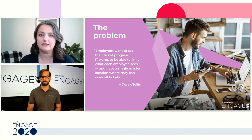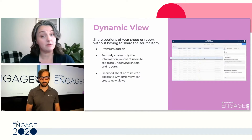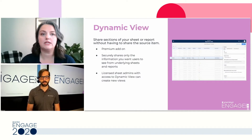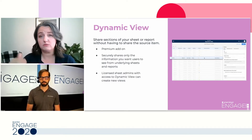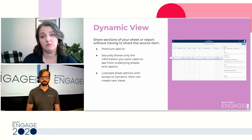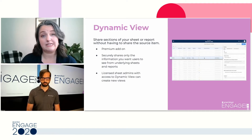The hero of the solution that we use today to get IT support is DynamicView. For those who need a refresher, DynamicView is a premium add-on that enables you to share just sections of your sheet or report without having to share those individuals to the source item. It's a way to securely share only the information you want folks to see from those underlying sheets and reports. Anyone with access to DynamicView who is a licensed sheet admin can create new views in DynamicView.